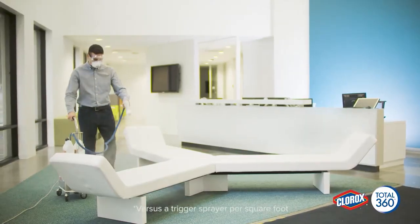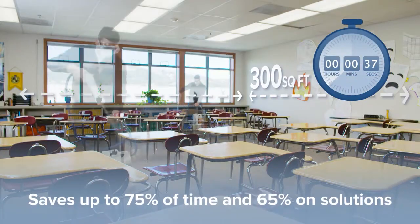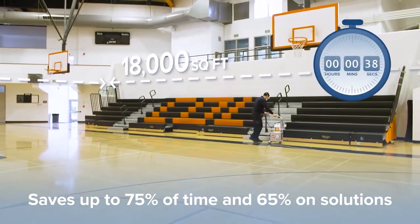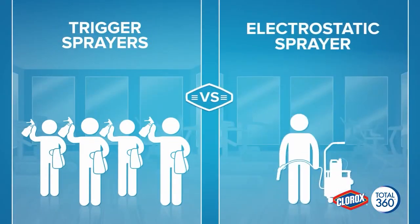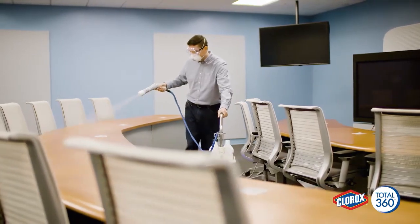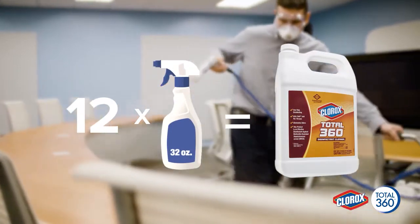The Clorox Total 360 system also saves you time, money, and labor. You can cover up to 300 square feet in just 60 seconds — up to 18,000 square feet per hour, compared to only 3,900 square feet per hour with a trigger spray. The system uses much less labor than trigger sprayers and uses product effectively and efficiently. It takes 12 trigger spray bottles to equal the coverage of just one jug of Clorox Total 360 disinfectant cleaner.